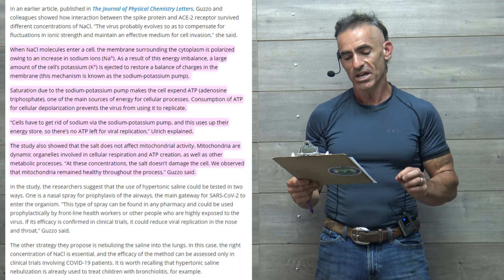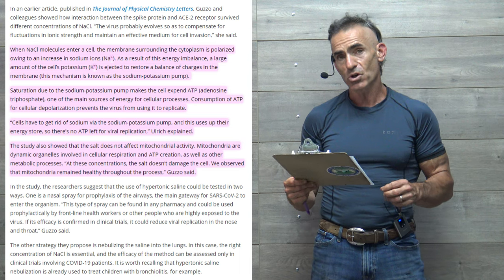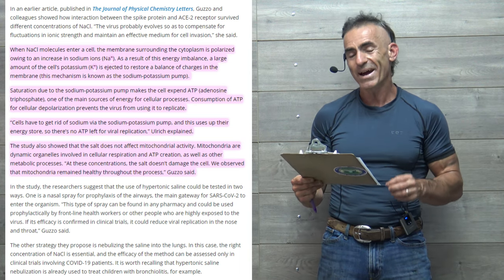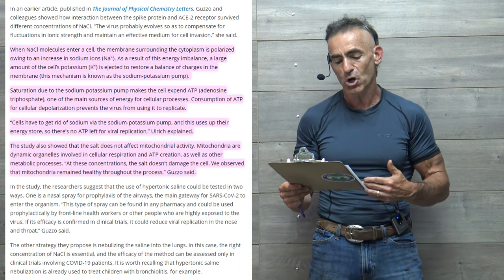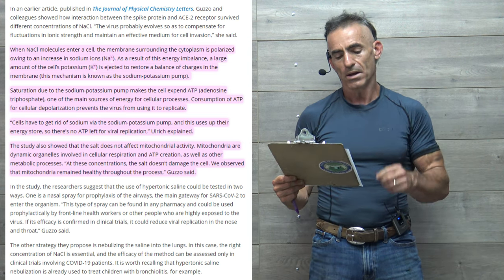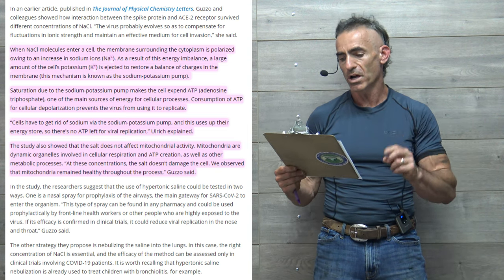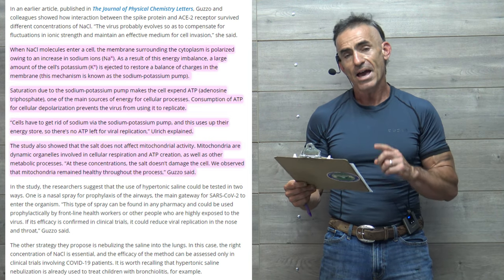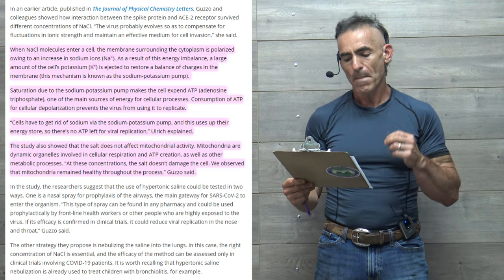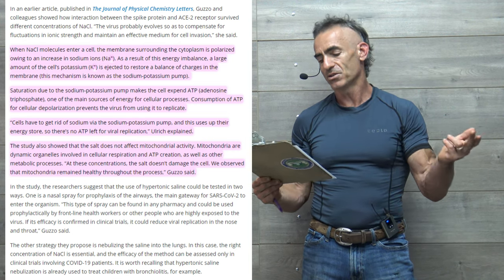When NaCl molecules enter a cell, the membrane surrounding the cytoplasm is polarized owing to an increase in sodium ions. As a result of this imbalance, a large amount of the cell's potassium is ejected to restore a balance of charges in the membrane. This mechanism is known as the sodium-potassium pump. Saturation due to the sodium-potassium pump makes the cell expend ATP — adenosine triphosphate — one of the main sources of energy for cellular processes.